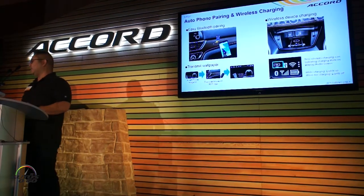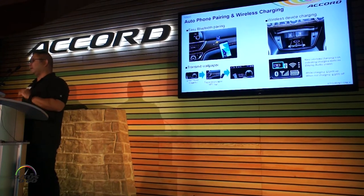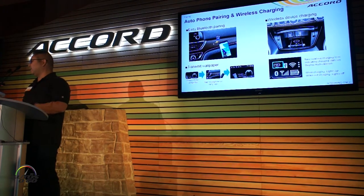Another couple of new features — you're probably aware that we've got wireless device charging. We've had that before; it's very convenient and keeps the car clean without cluttered wires. We use the Qi protocol for that.